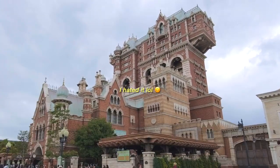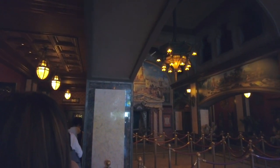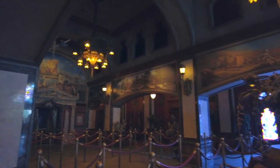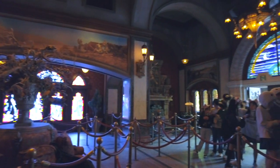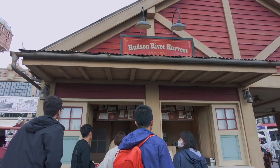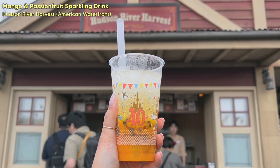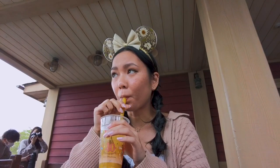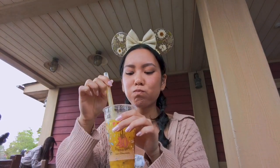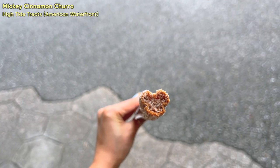The next thing we rode was the Tower of Terror, and this was actually my first time on it — and I hated it. I hate drops, but this ride is so iconic so I just wanted to try it once in my life. Unsurprisingly, I did not like it. Then we stopped at Hudson River Harvest and tried this mango passion fruit sparkling soda. It was so yummy — mango and passion fruit are some of my favorite fruits and it was just so light and refreshing.